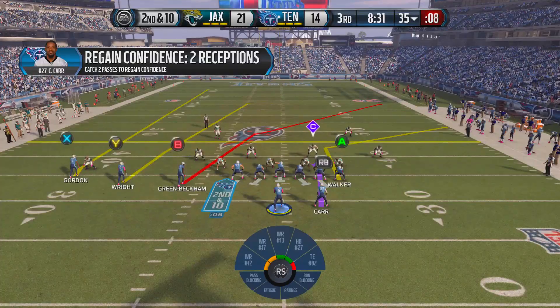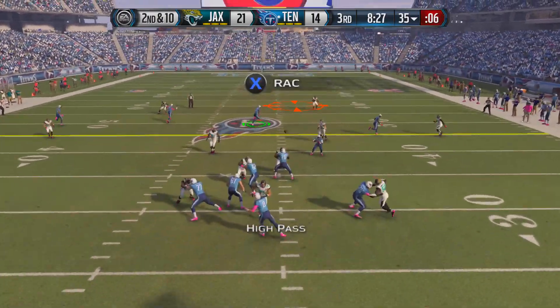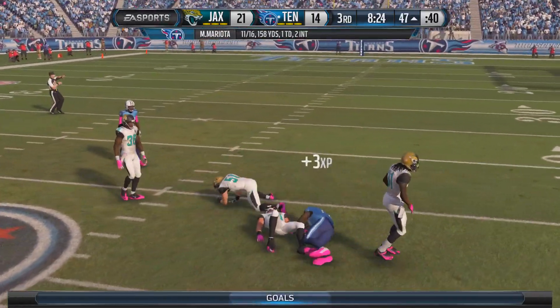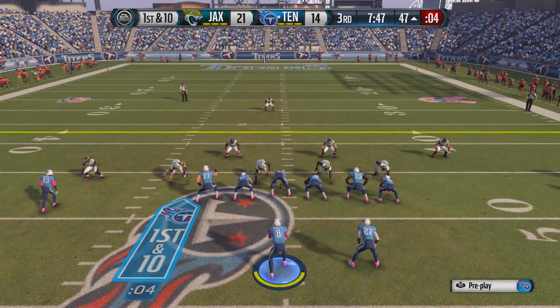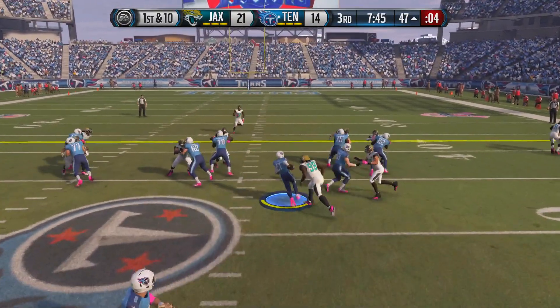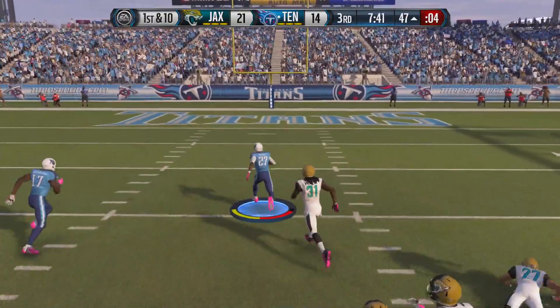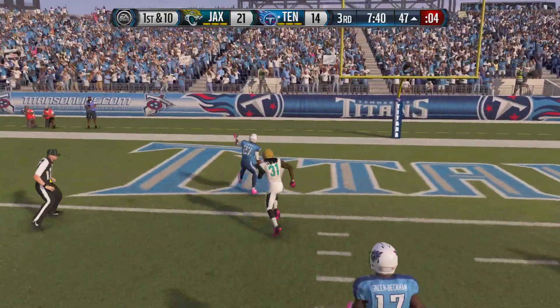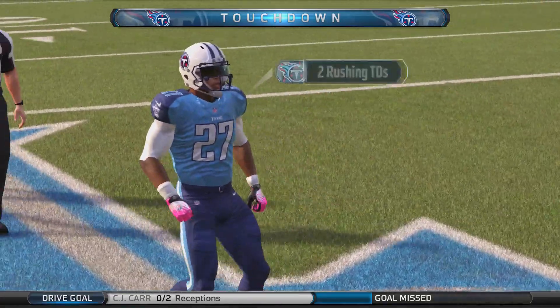We get the football first in the second half and have the opportunity to tie this ball game up. On 2nd and 10 we throw to Doriel Green-Beckham down the middle — he comes up with the grab. The next play we hand it off to CJ Kahn up the middle. He gets a block by Kendall Wright and takes it to the house. This game is now all tied up at 21 apiece.